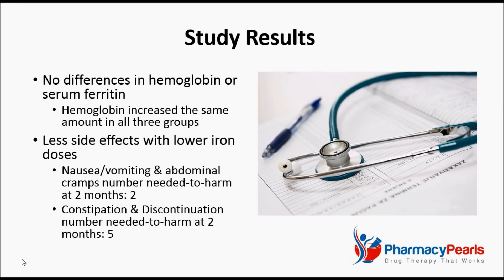The most clinically meaningful part of the study, though, was the difference in tolerability between high and low doses of iron. For every two participants treated with 150 mg, as opposed to 15 mg over two months, one additional person experienced either nausea and vomiting or abdominal cramps. Additionally, for every five participants treated with 150 mg, again as opposed to 15 mg over two months, one additional person experienced either constipation or was forced to discontinue treatment.